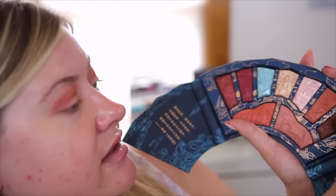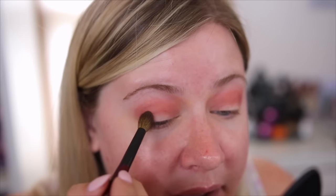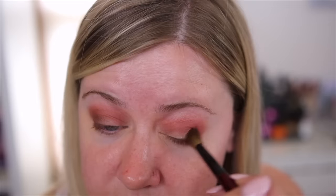Next I'm trying out this darker brown and placing it in the outer corner. I do find that with the indents and designs in the palette I have to pick up a little more product on my brush and rub it in a bit more to make sure it's coating, but it is building up quite nicely. It's not super dark — more of a medium depth — but we can build it up to get where we want.